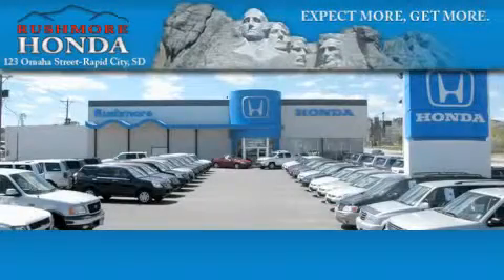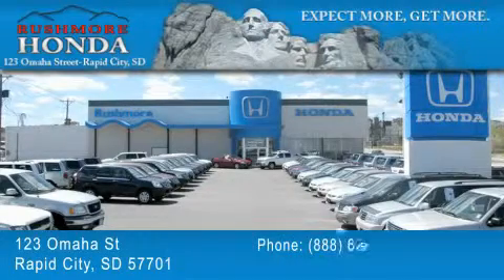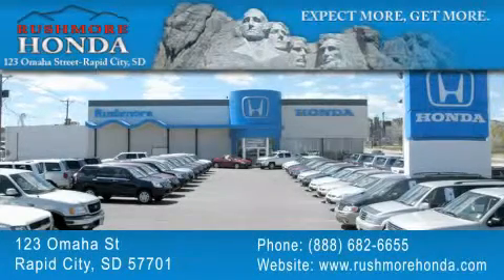Rushmore Honda is located at 123 Omaha Street in Rapid City. Our goal is to exceed all of your expectations to ensure that you'll return for future visits.